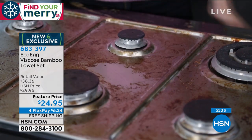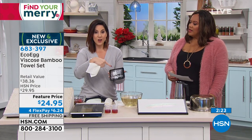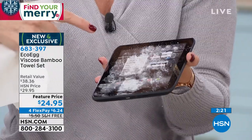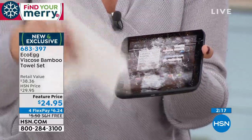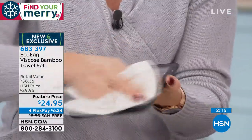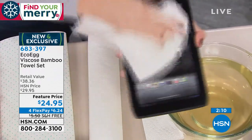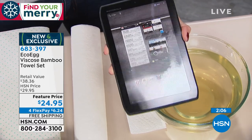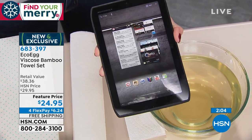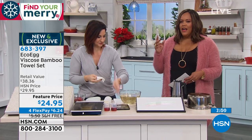Beyond wet messes and scrubbing, these are also great for dusting and shining expensive electronics — items you'd never take a scratchy paper towel to. Take your bamboo towel and look how it shines up your iPad — it takes all those fingerprints right off. We made it really messy to show you. Look how shiny and pristine that is.